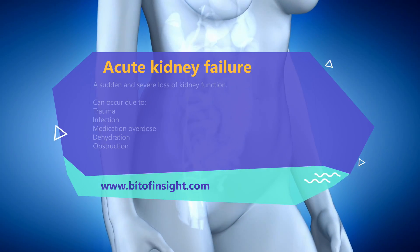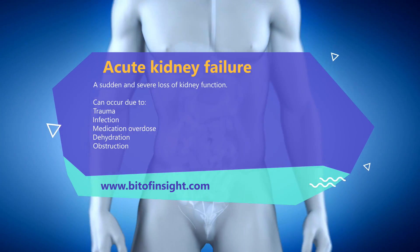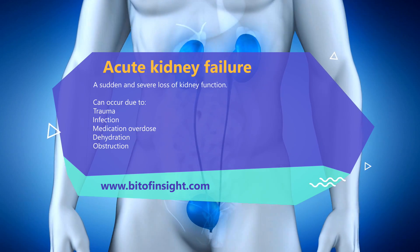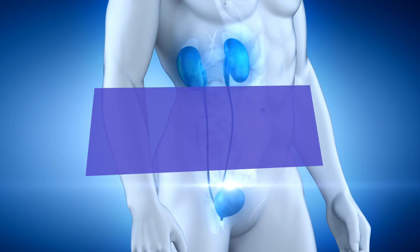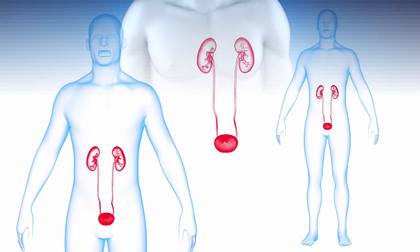Acute kidney failure is a sudden and severe loss of kidney function that can occur due to trauma, infection, medication overdose, dehydration, or obstruction. Acute kidney failure can be life-threatening and requires immediate medical attention.